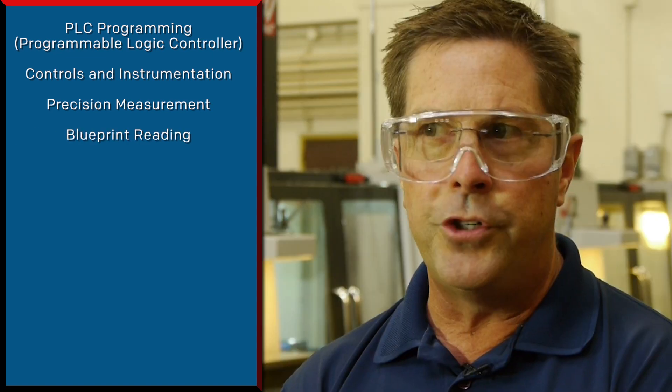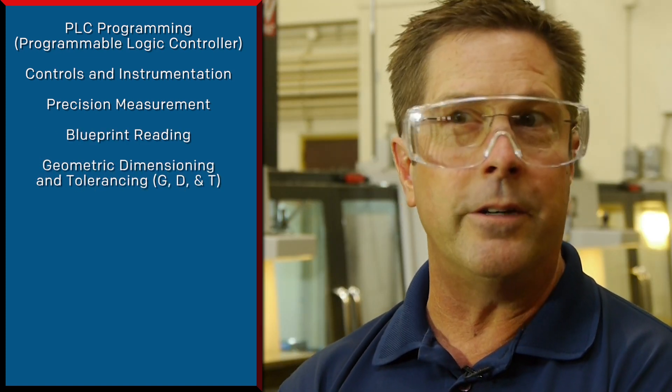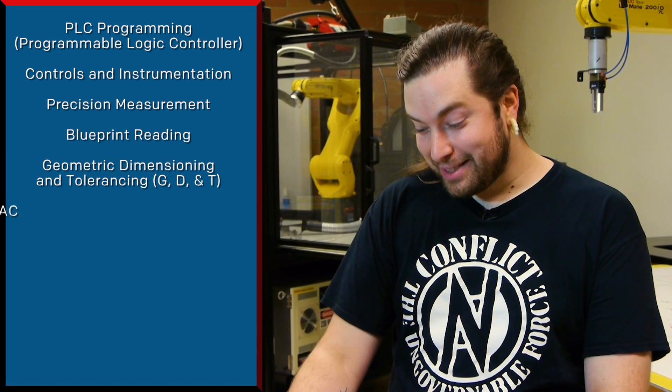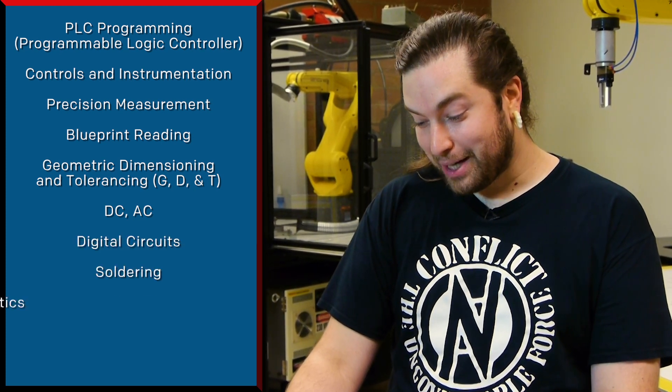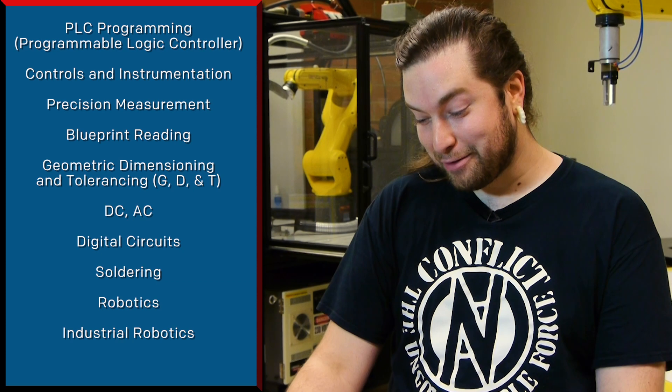Specifically, I teach the PLC programming class and a controls and instrumentation class. The curriculum covers precision measurement, blueprint reading, geometric dimensioning and tolerancing — otherwise known as GD&T — DC, AC, digital circuits, soldering, robotics, industrial robotics, fiber optics, mechanical maintenance, electronics, electricity, motors, and pumps.